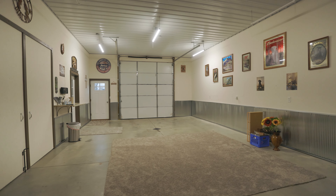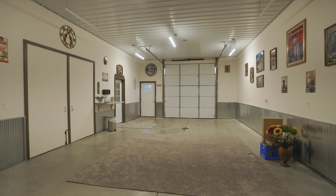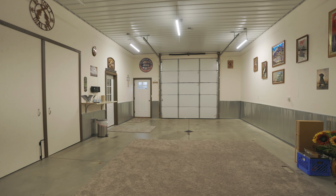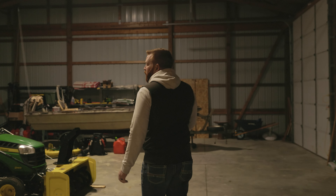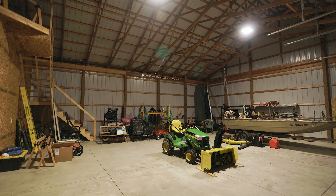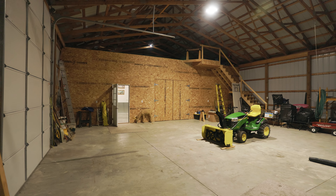The 40 by 60 pole barn is huge. They actually have a fully insulated section on the left side of the barn, so if you've got kids having graduation parties or just want to have family gatherings, this is a great spot. You can put a heater in here and fully heat it during wintertime for a man cave. On the other side is the cold storage area — probably close to 40 by 40. There's also a storage loft right above the insulated section, so this is just begging to be packed with toys and equipment.